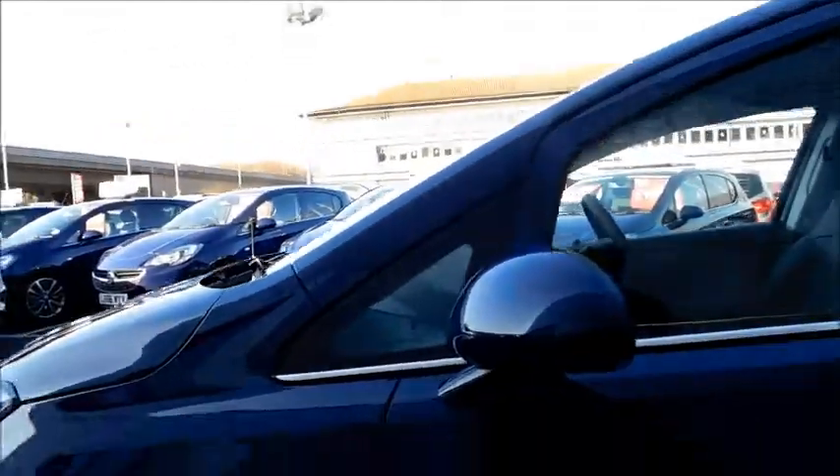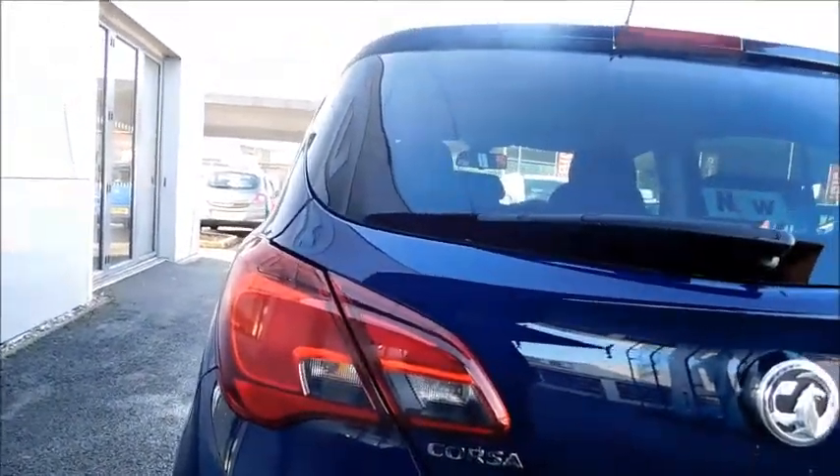This car also features colour-coded door mirror covers and chrome lining running across the windows. As we come to the rear, you'll also notice the distinctive Corsa rear lights, higher brake light, and rear lights that also feature rear fog lights.